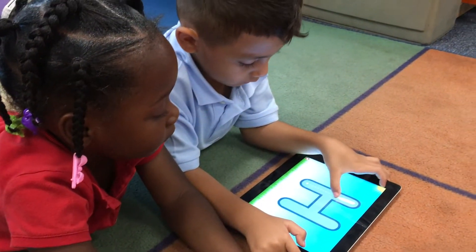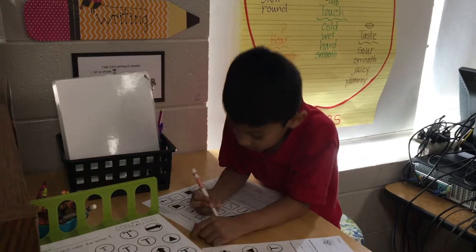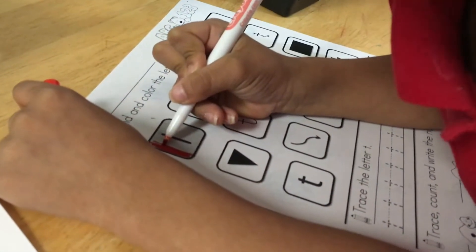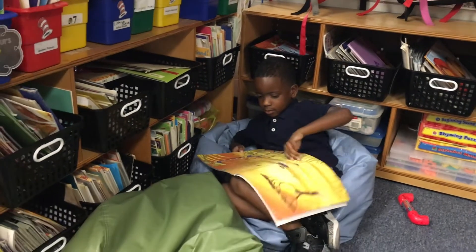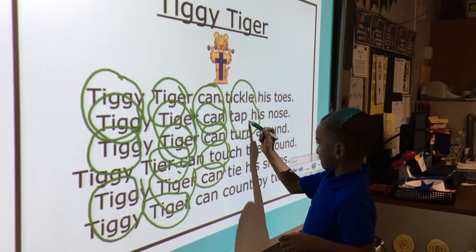I walk around and make sure that the students are engaged in the activities and understanding what to do before I actually start pulling reading groups to my table. I think the advantage is that the students are engaged in the work. They should be working on skills that we have previously taught in the classroom, and centers are a way that I can reinforce the skills that I've already taught.